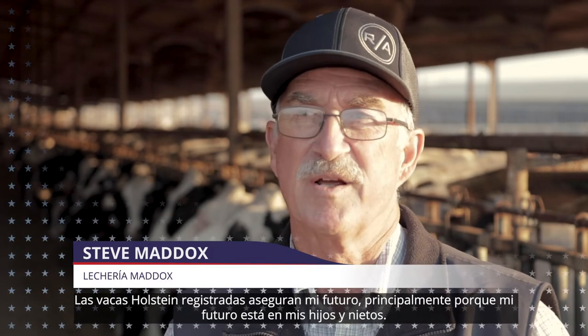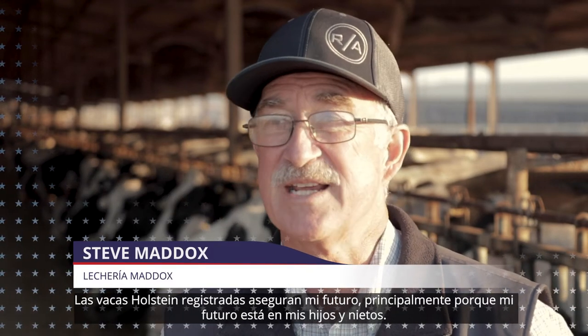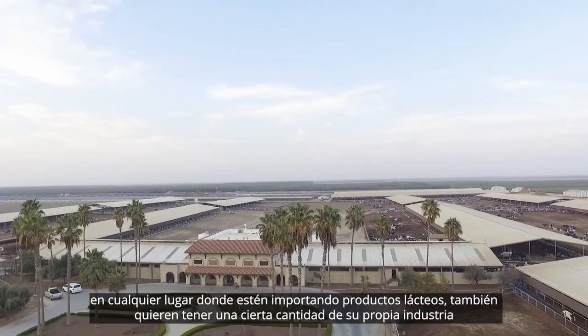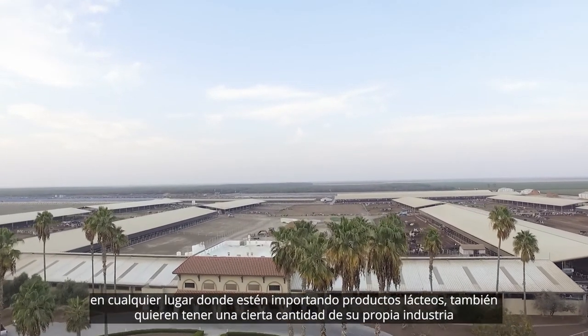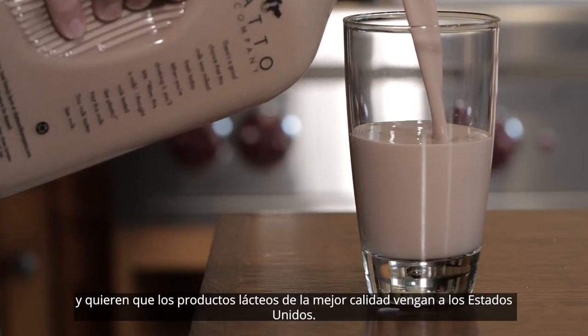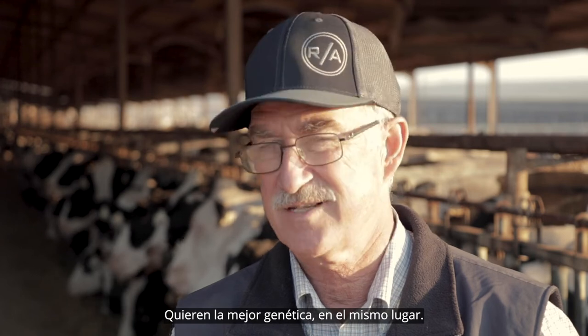Registered Holstein secures my future mainly because my future is in my kids and my grandkids. There's a demand around the world — anywhere where they're importing dairy products, they want to also have a certain amount of their own industry, and if they want the best quality dairy products, they come to the United States. They want the best genetics from the same place.